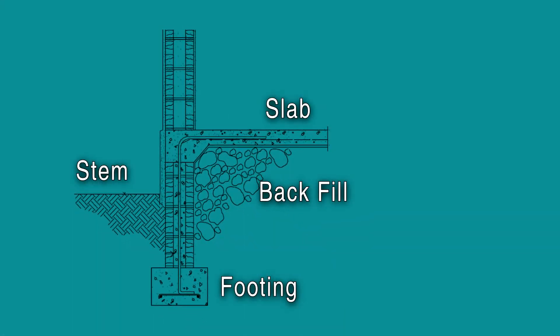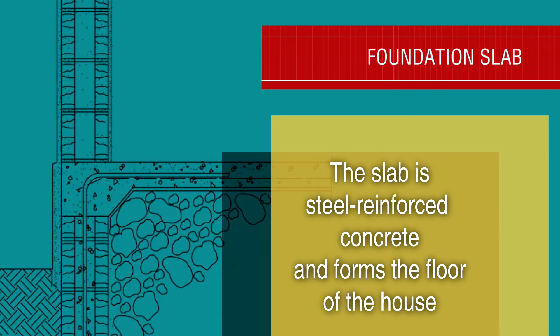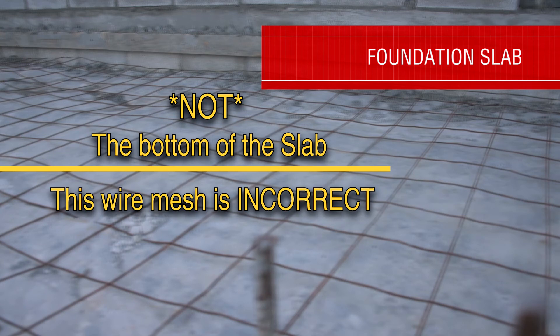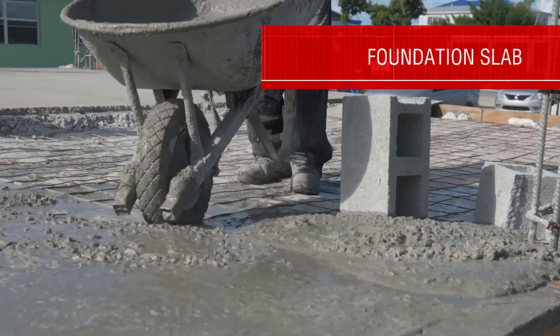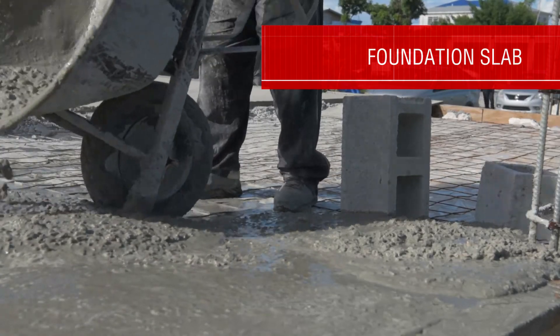The structural integrity of the slab depends on the correct installation of steel reinforcement. In the Bahamas, this reinforcement is typically a grid of steel wire, commonly called wire mesh. This steel grid must be located near the middle of the slab for maximum benefit. In this video, you will see all kinds of loose rocks and concrete debris — these things will end up in the concrete when it is poured and will make the slab weaker.